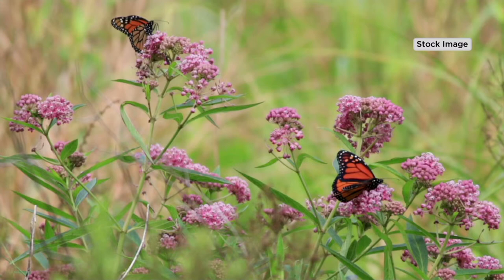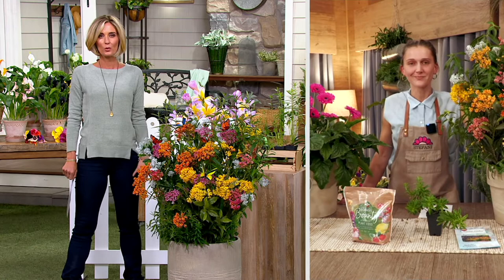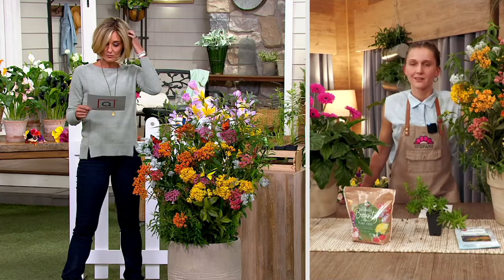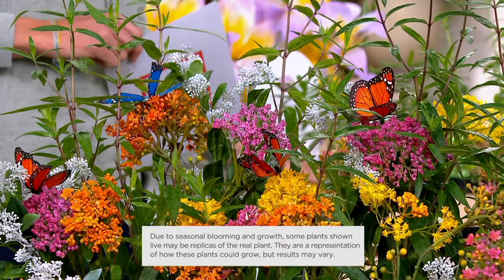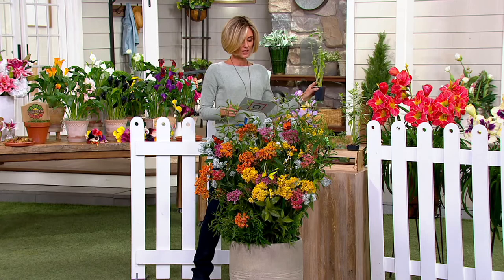Not only are you doing your part to help provide for the monarch butterflies and keep this gorgeous creature alive, but these plants are also gorgeous in your home. You are getting four actively growing plants — four beautifully active growing plants — for less than seven dollars each. You're getting one each of the orange, the pink, the yellow, and the white.